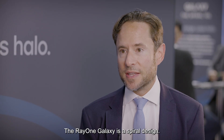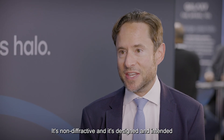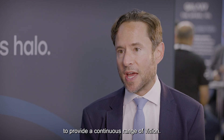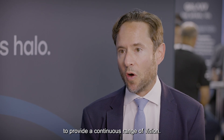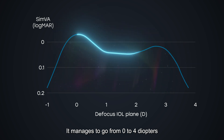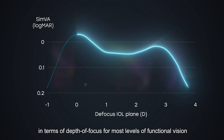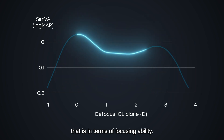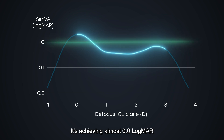The RayOne Galaxy is a spiral design. It's non-diffractive and designed to provide a continuous range of vision, managing to go from zero to four diopters in terms of depth of focus for most levels of functional vision. Certainly across the range of zero to three diopters, in terms of focusing ability, it's achieving almost 0.0 logMAR.